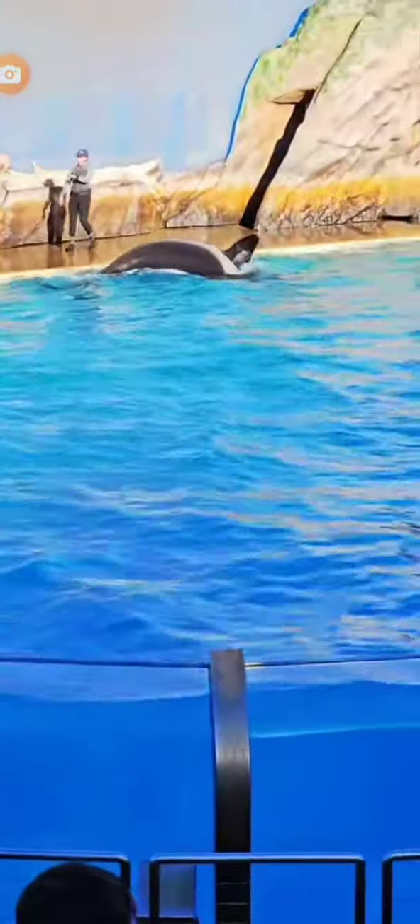That's Shuka over there — Kalia is kind of doing her own thing right now, which happens. These whales definitely have personality and attitude. They seem quite at ease floating around.